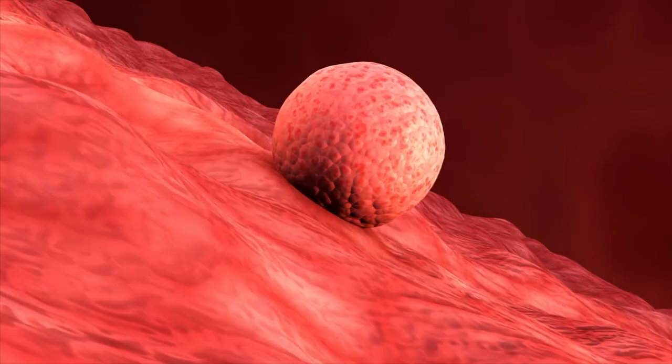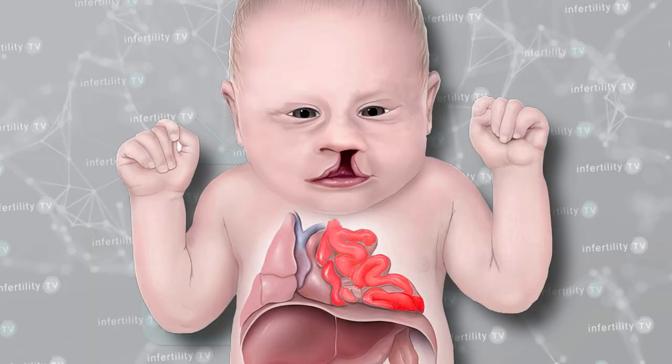Failure could mean the embryo does not implant, or implants and then miscarries, or results in a baby with congenital abnormalities. There is another type of abnormality present in embryos that we do not yet have an easy way to test for. These are problems with the genes.